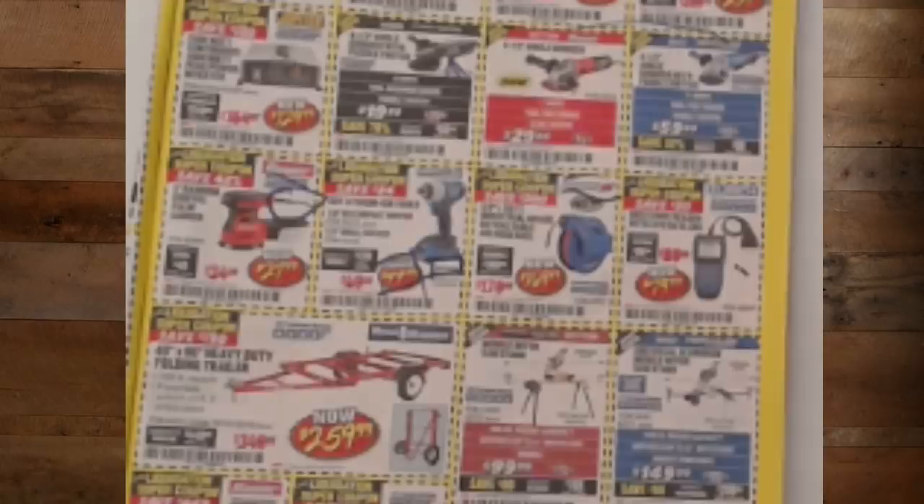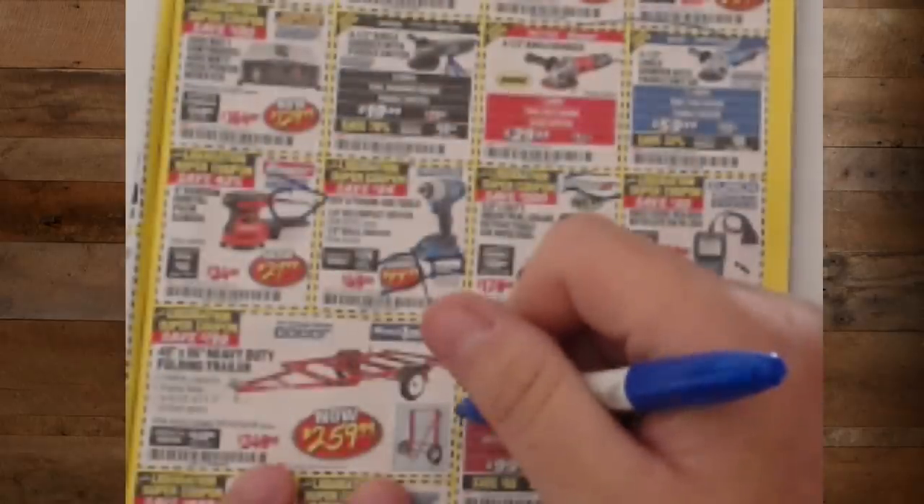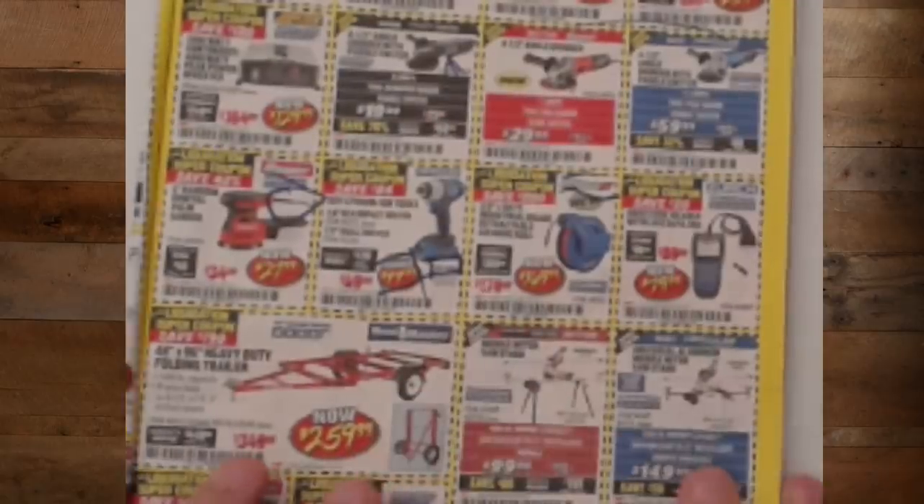The folding heavy-duty trailer for $259-$260. Man, I've wanted to get one of these for the longest time. I left my other trailer up in Montana because there's no place to store it here — if I'd had one of these, I could have brought it back.